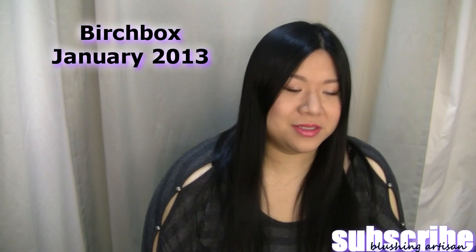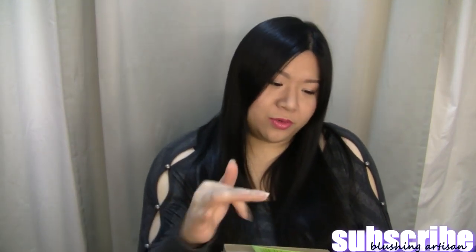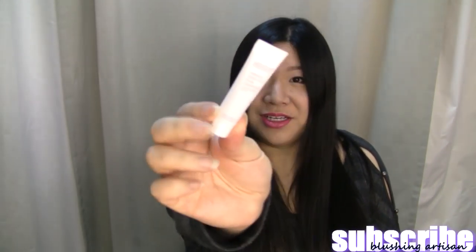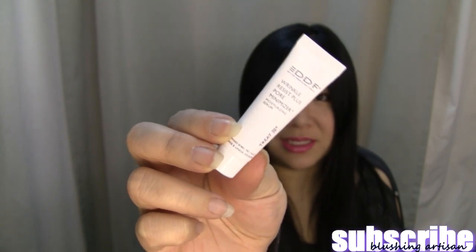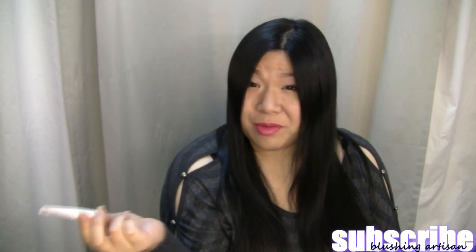The first thing I got was a DDF Wrinkle Resist Plus Pore Minimizer — super super tiny, this is 0.23 fluid ounces, it's like the size of my finger. Product-wise they kind of hit this on the spot because I have large pores. It's a moisturizing serum, but it's so small — why can't they have bigger samples?